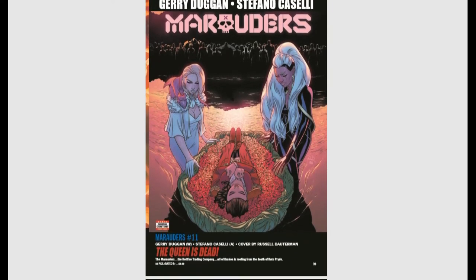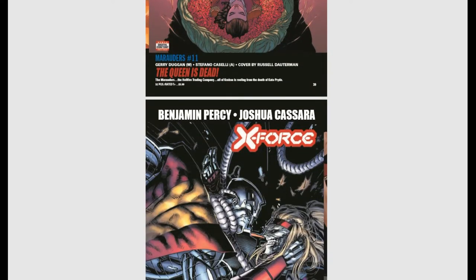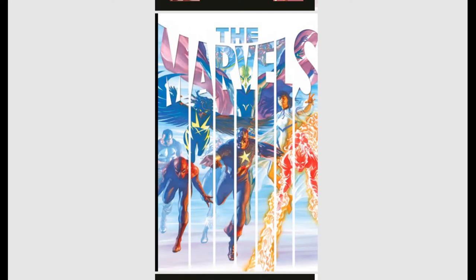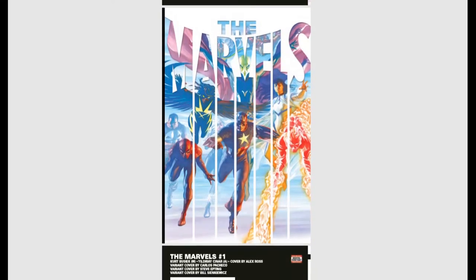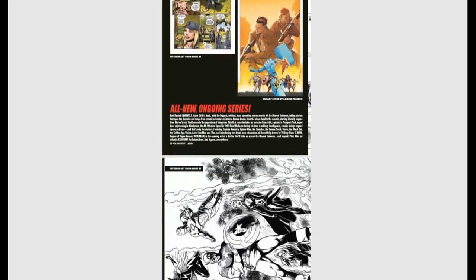We have the death of Kitty Pryde — spoilers, that was last month, so everybody probably knows already. Then we have The Marvels, an ongoing series by Alex Ross and Kurt Busiek, a spin-off from the original Marvels series from back in the day. It was such an amazing series — glad to see an ongoing from this.